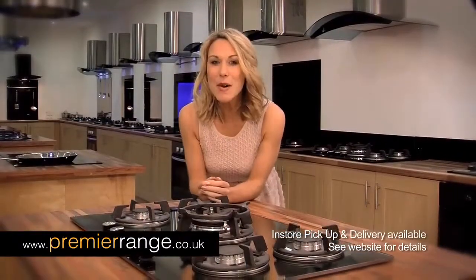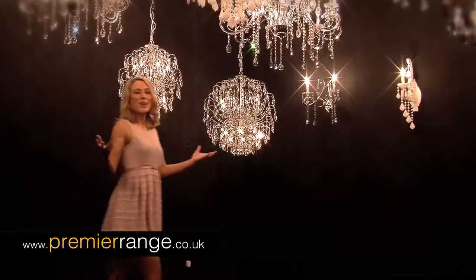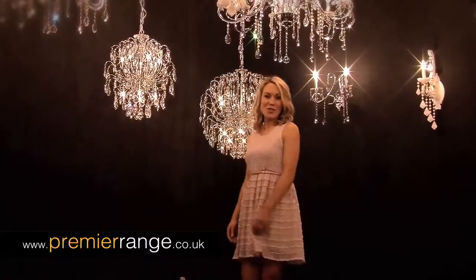We'll deliver to your door, save you money with our exclusive click and pick feature, and quote you happy when you buy multiple items. We'll even light up your life with stunning chandeliers from our Lux Range studio.